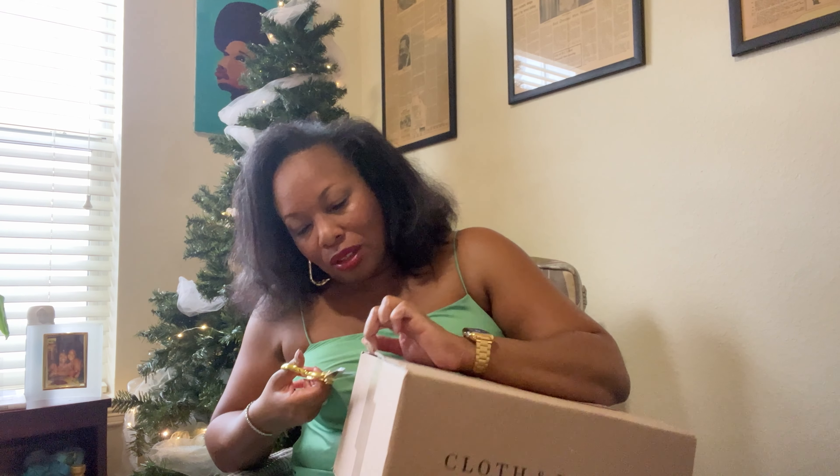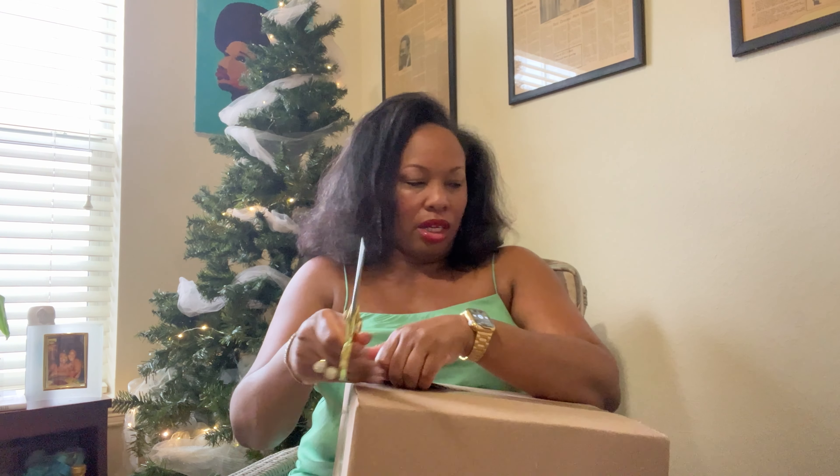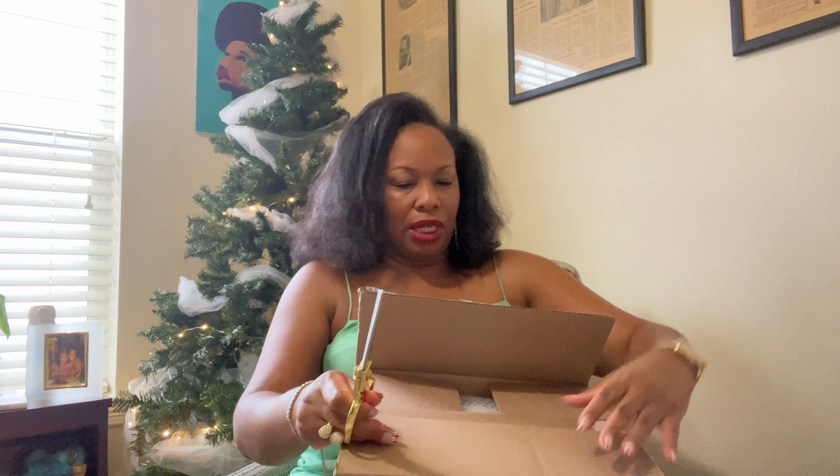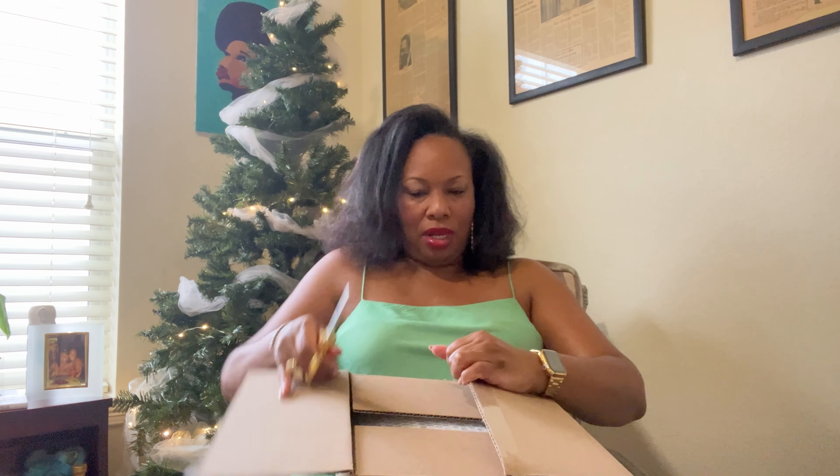Let's open her up. I don't remember what's happening here — I have to say I'm a little confused as to why I have this box.